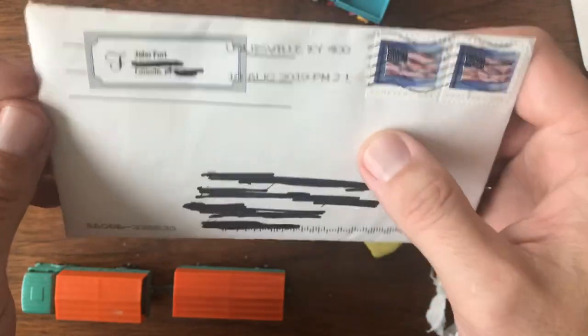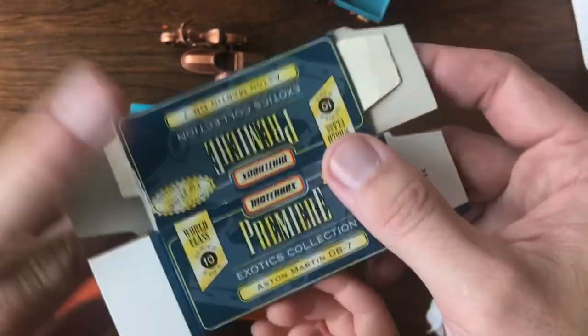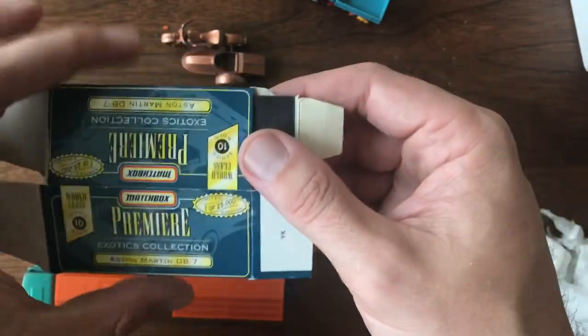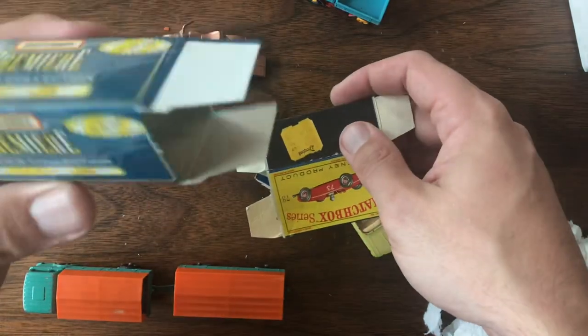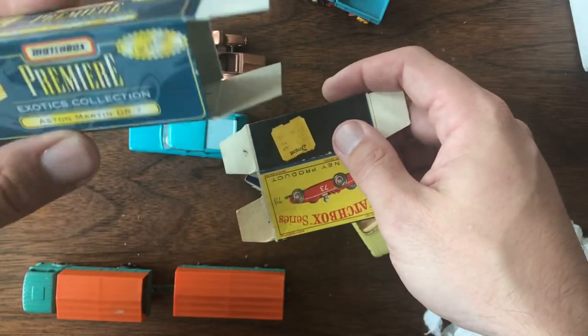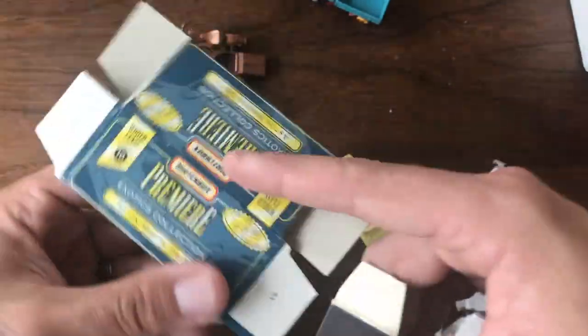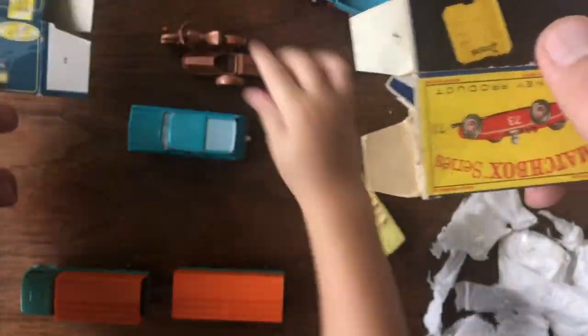Last but not least, I got an envelope — I get really excited about envelopes. This one's from John Fort in Louisville, Kentucky, and I think this was somebody that contacted me through our YouTube channel and asked if I was interested. There's a box inside the box. I'm not familiar with Matchbox Premier or the Exotics Collection — I'm guessing this is later because it looks like a newer box, but if you know something about that, shoot me a message down in the comments and help me identify it.